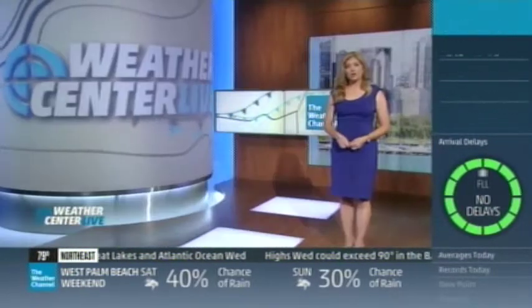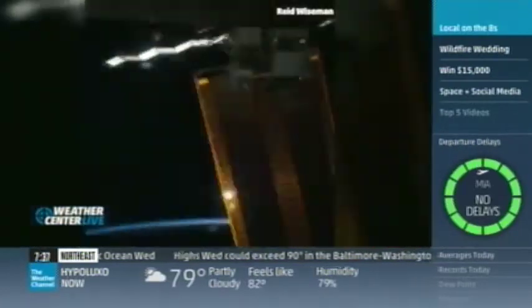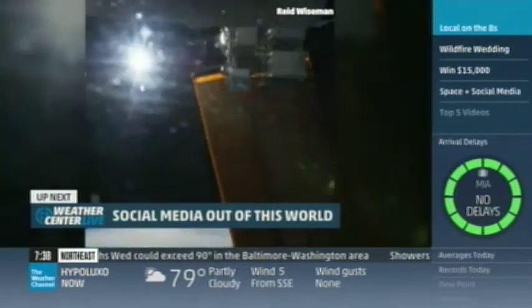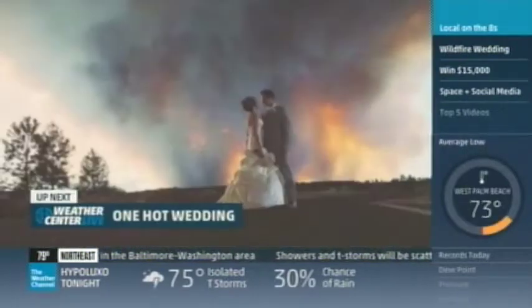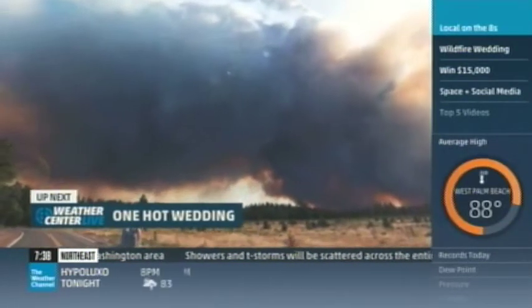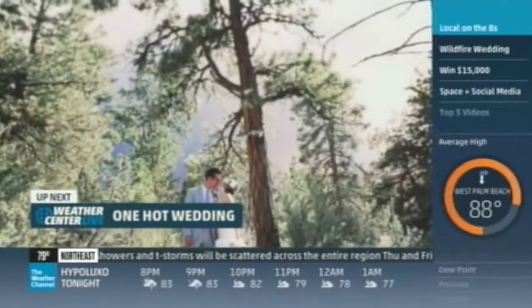Social media is always evolving, and now it's going to new heights. Coming up — from Twitter to the first Vine, we'll show you how social media is bringing the greatness of space only a click away. And one couple got pretty hot wedding photos, all thanks to a wildfire burning in Oregon. We'll take a look at that, as well as your top five videos of the day. Stay with us.